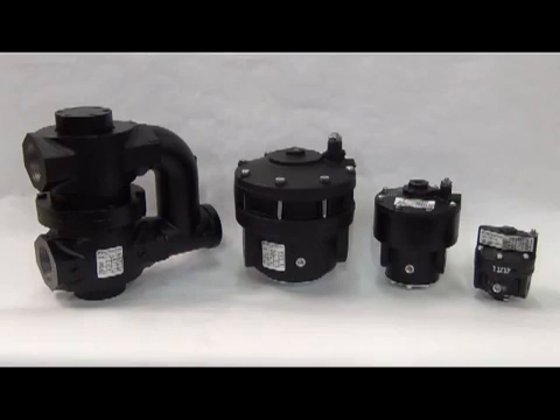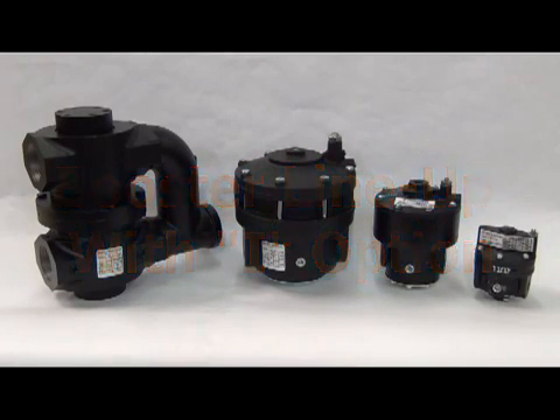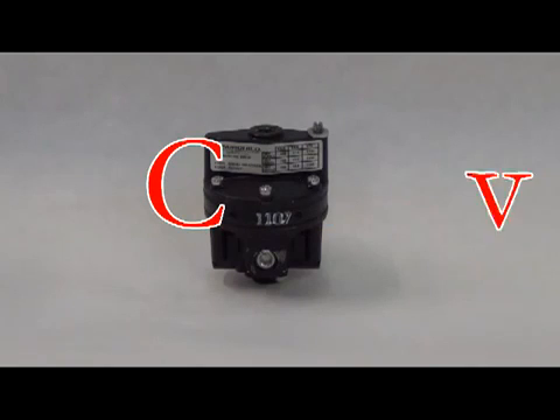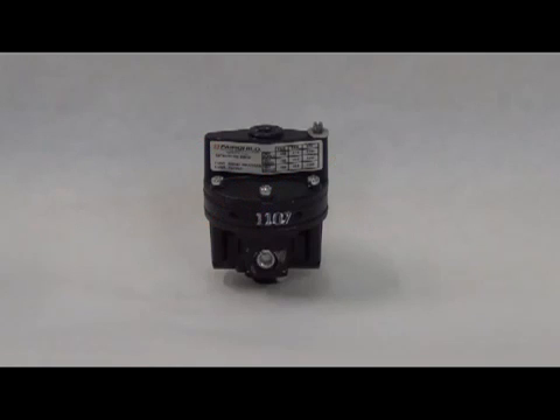Next we will look at what Fairchild has to offer in the realm of volume boosters for valve package systems. We offer a wide range for many application needs. To begin, we have the model 20i, which has a CV of 1 and flows up to 45 SCFM. The model 20i comes in port sizes of 1/4, 3/8, or 1/2 inch, with a maximum supply pressure of 250 PSIG and a maximum output pressure of 150 PSIG.